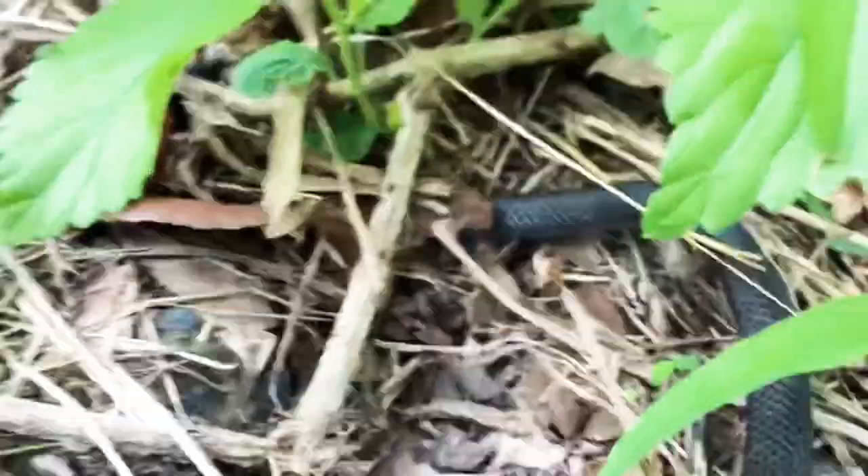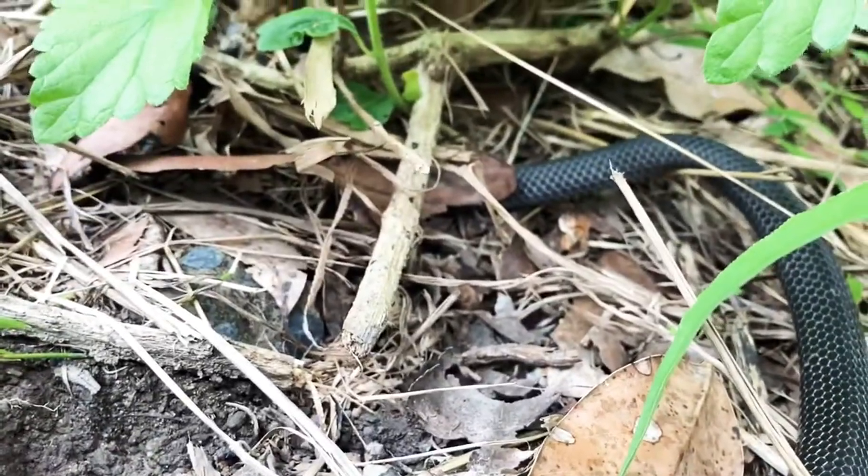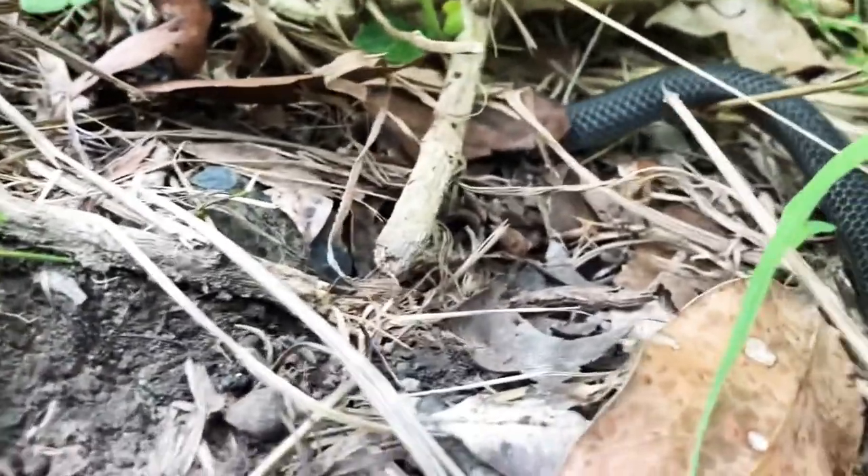He's just heading into a bit of leaf litter, so we'll leave him alone and see what else we can find. That's so cool.